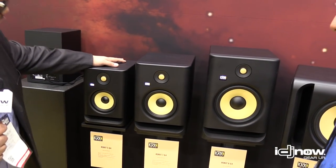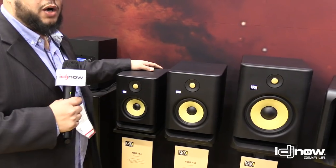We also incorporated brick wall limiters into our amps, so you get no distortion when you're cranking it up nice and loud. It just stays at a good ceiling level, so you don't get those artifacts.